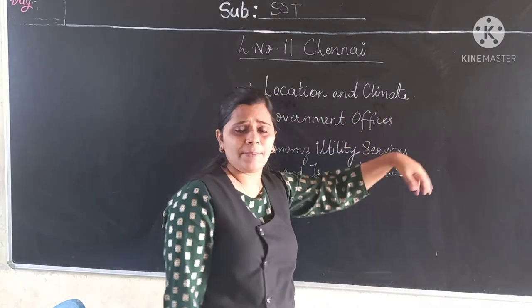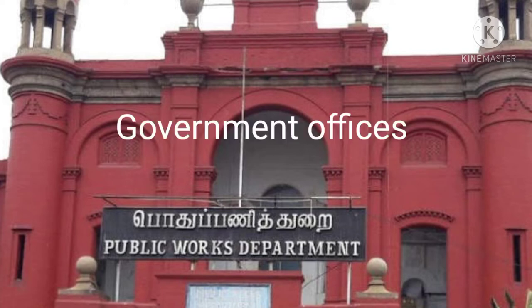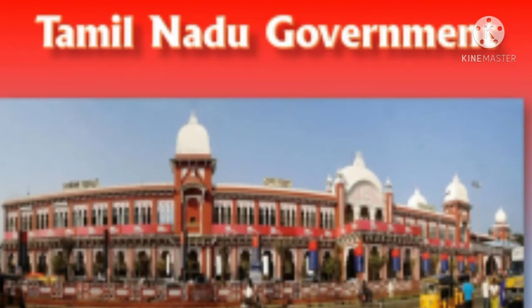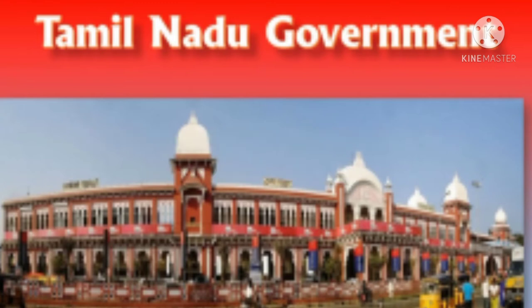Now we will discuss about the government offices — where the government offices are in Chennai. All major offices of the Tamil Nadu government are located in Chennai. The Governor, the Chief Minister, other ministers, and government officials reside in Chennai.